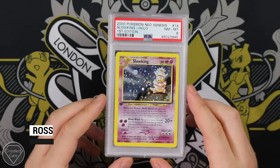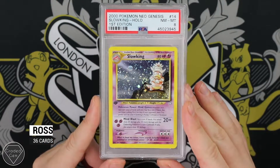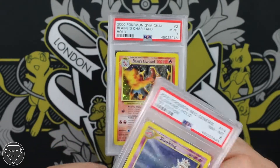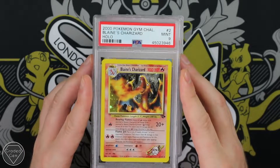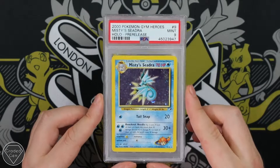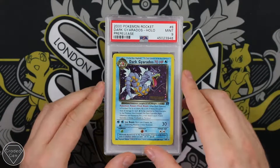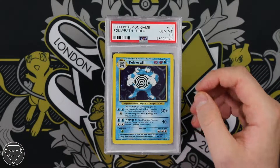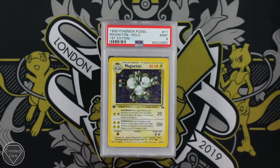Moving on to Ross. Ross is also going to start off with Neo Genesis — we have a Slowking 1st edition, really difficult to get this in a better grade. Near Mint 8 this time around. But your Blaine's Charizard Unlimited gets a Mint 9, as did your Misty's Seadra pre-release and your Dark Gyarados pre-release. So that's two Mint 9 pre-releases. But a really cool Gem Mint 10 from the original base — don't see these too often, so congratulations on that grade.